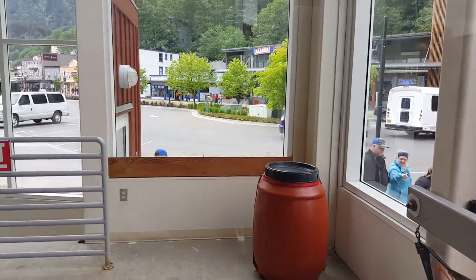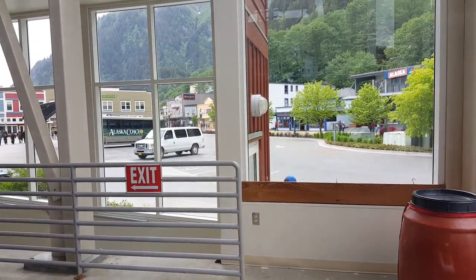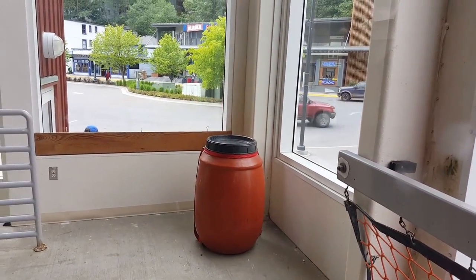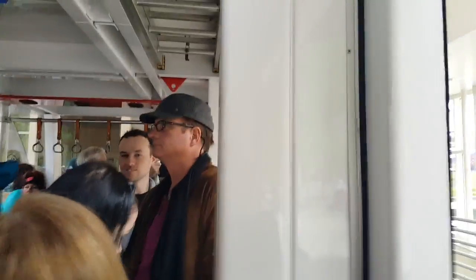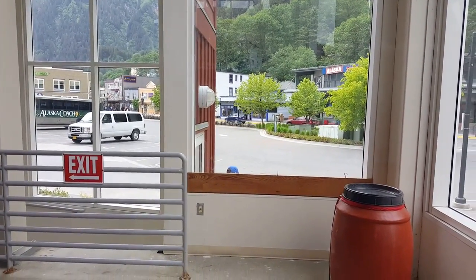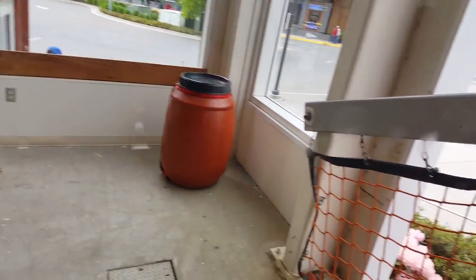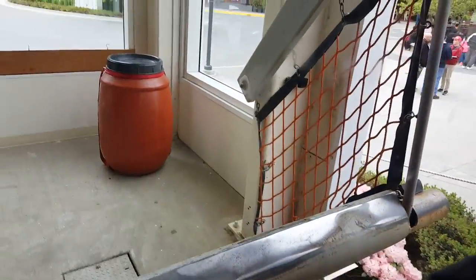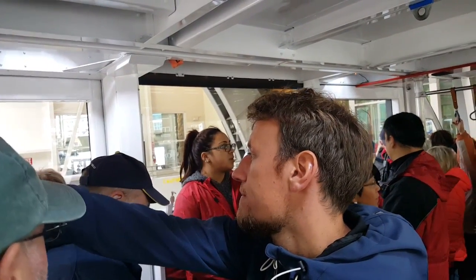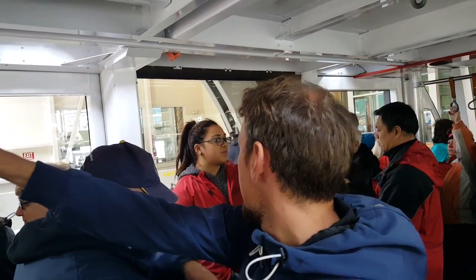All right Dad, we're on the Mount Roberts Tramway! We're about to go way up that mountain. Say goodbye to all the little people on the ground. My name is Catalina and I'm going to be your tram attendant today as we rise 1,800 vertical feet above sea level on Southeast Alaska's only aerial tramway system, owned and operated by Goldbelt Incorporated, a local native corporation. We've been in operation since August 10th, 1996. We run May through September, and you guys are visiting us on our 20th anniversary — so thank you for making history with us.